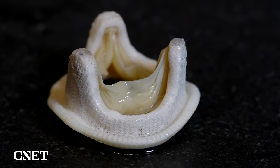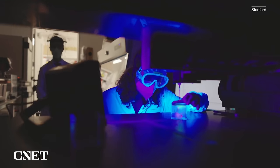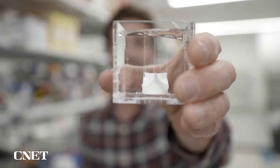Down the line, doctors could use a technique like this to print the exact tissue they need on demand during surgeries. Something like this actually could be implanted in a human body in as little as 5 years — that's what the doctor just told me.